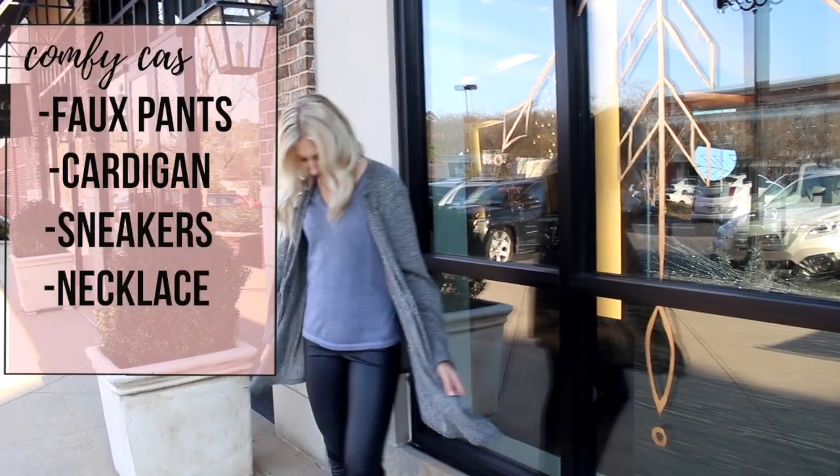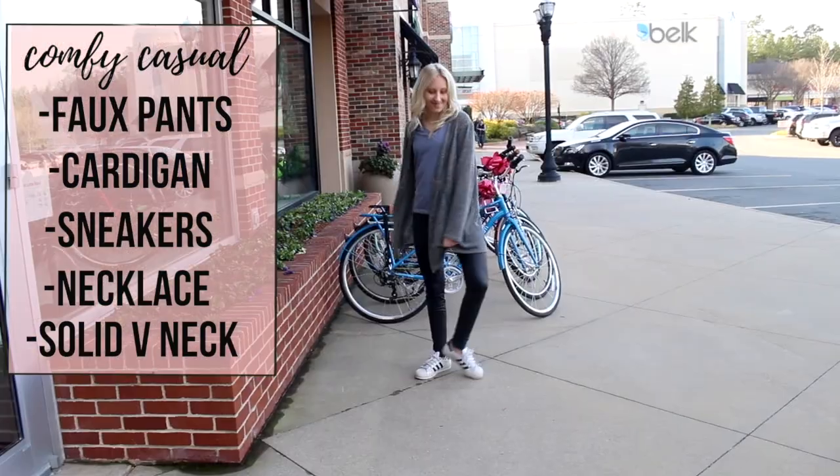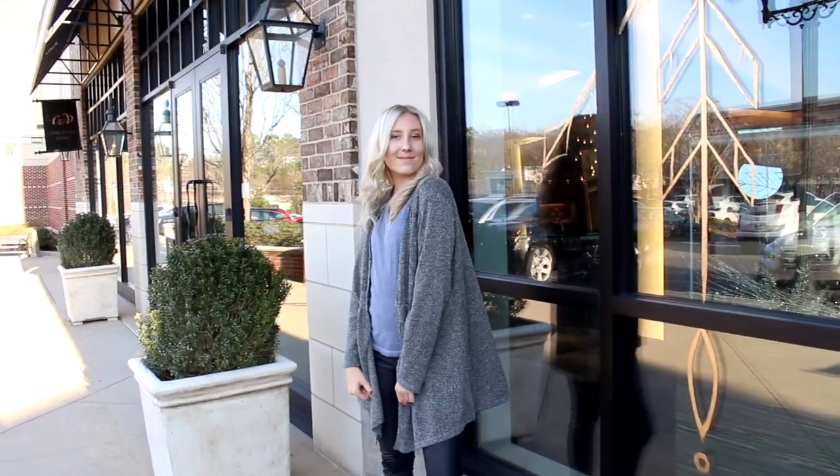For this next outfit I am wearing a gray cardigan — I'm not sure where it's from — some faux leather pants that I think are so stylish, along with a gold necklace and a shirt that is from Forever 21.